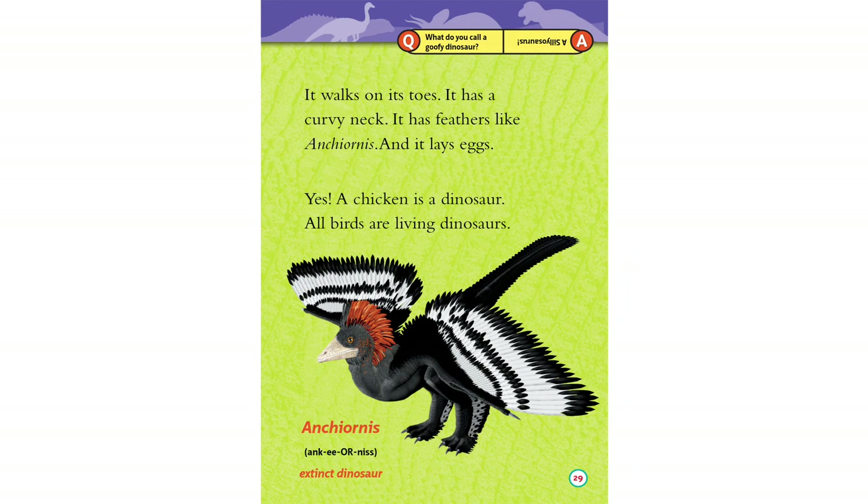It walks on its toes. It has a curvy neck. It has feathers. And it lays eggs. Yes — a chicken is a dinosaur. All birds are living dinosaurs.